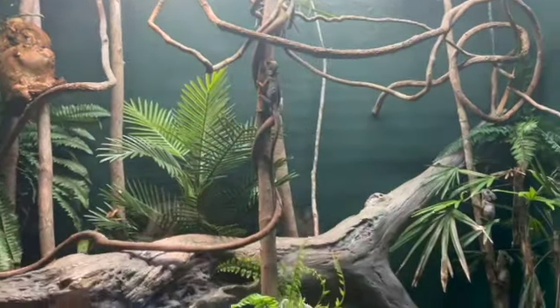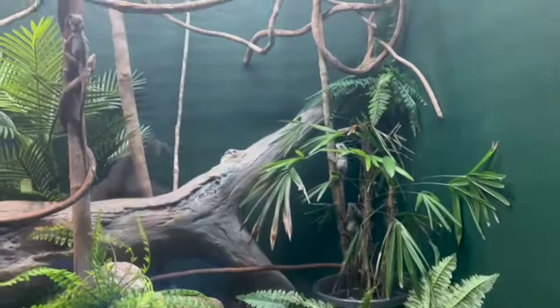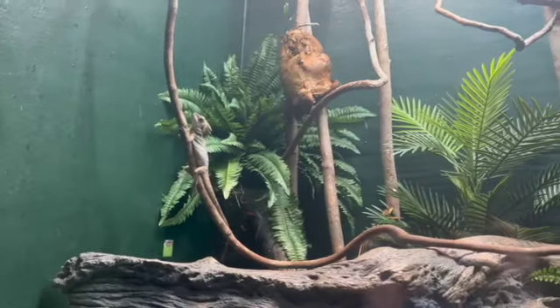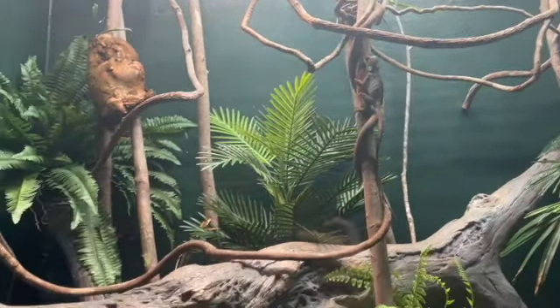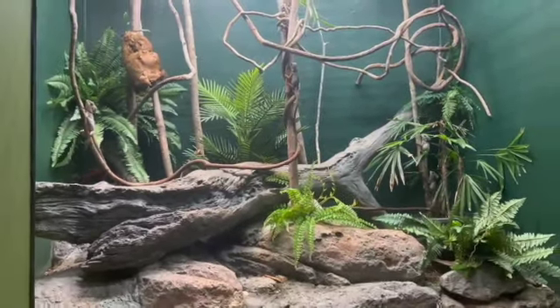They go up so fast that before you can even react, you have to be super quick or super confident to catch them. If you hesitate at all, they'll be gone and almost impossible to catch. They are primarily insect eaters and like earthworms and stuff like that, but they will occasionally eat fruit and plant matter — very rarely though.